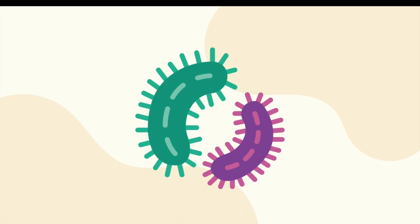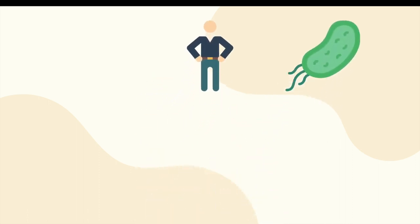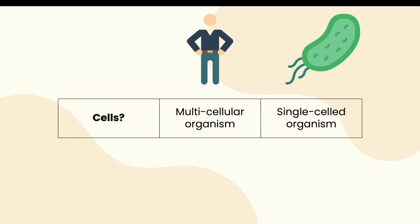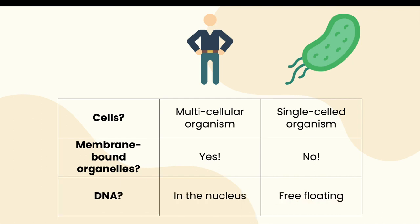While humans are made up of many cells, bacteria are single-celled organisms. Human cells also contain membrane-bound organelles such as the mitochondria for energy or the nucleus to contain chromosomes, whereas bacteria have no membrane-bound organelles. Finally, bacteria are unique in that their DNA floats freely in their cells, unlike human DNA which is contained within the nucleus.